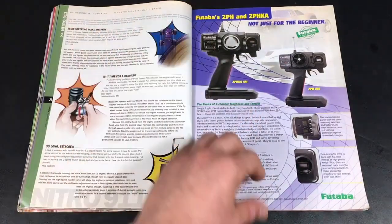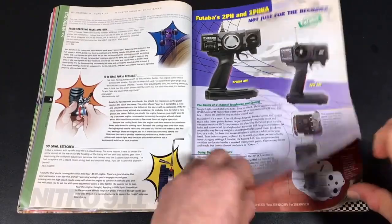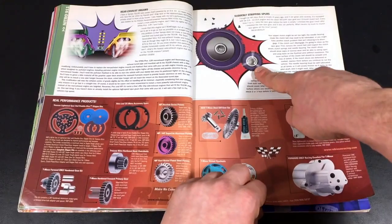Some ads for basic Futaba radios — AM, of course, at the time. They have some mechanical content — how to measure gears properly.